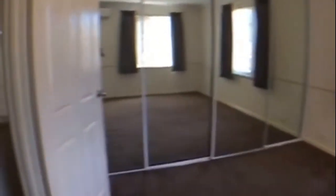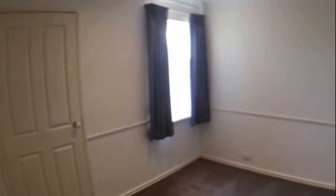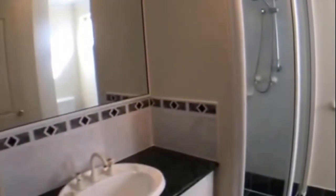Coming back through to bedroom two — you've got built-in robes and a ceiling fan. Then we've got the second bathroom with a basin vanity, shower recess and toilet.